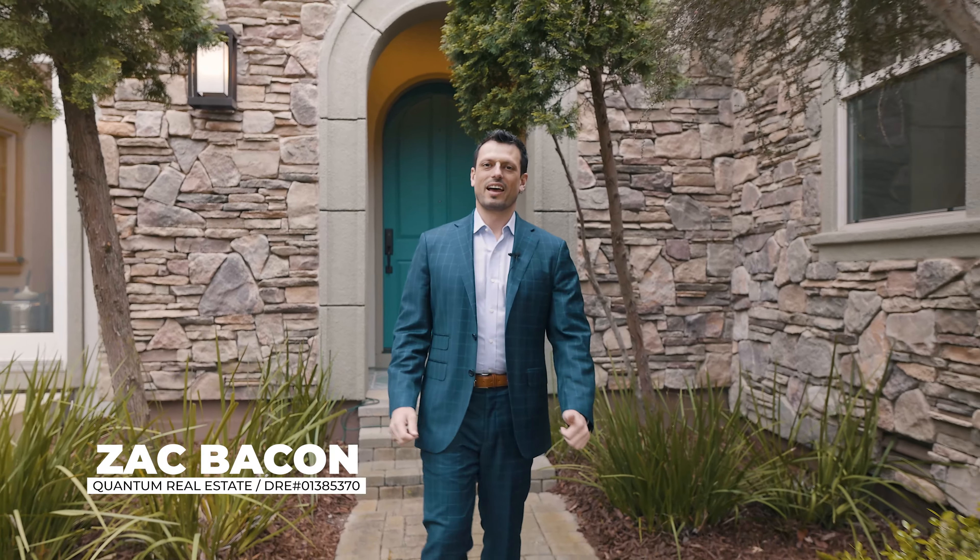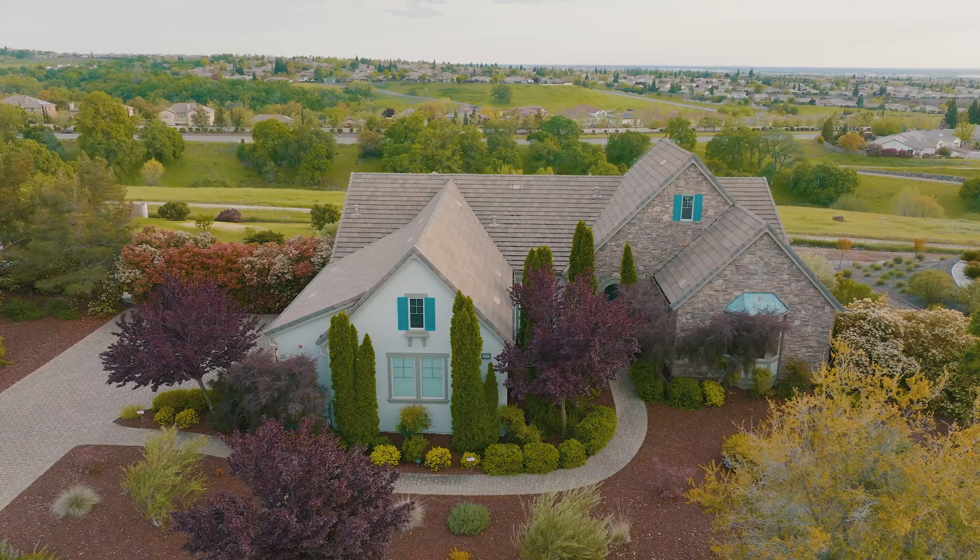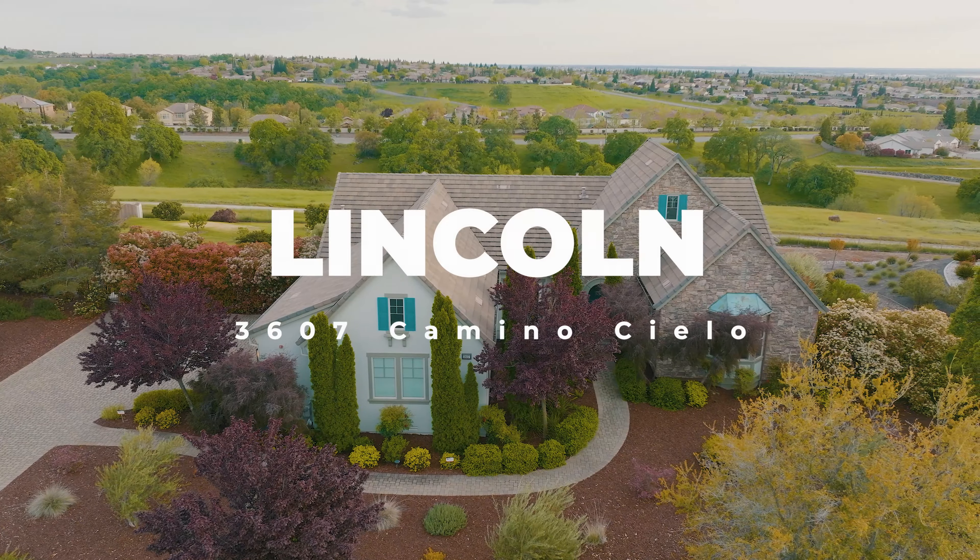Hi, it's Zach Bacon at Quantum Real Estate, and I'm very excited to introduce you to 3607 Camino Cielo here in the prestigious community of Catavadera. This 5,736 square foot home sits on 1.3 acres, and it is stunning. So let's take a look.